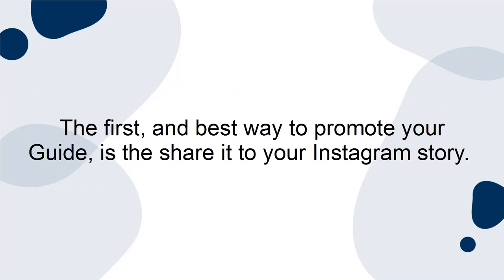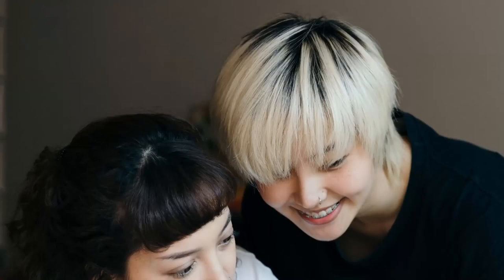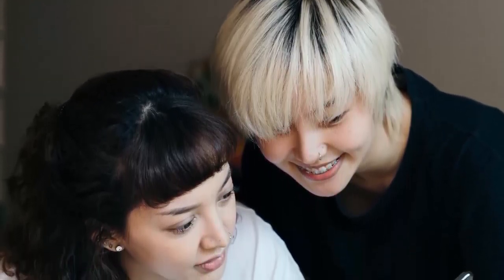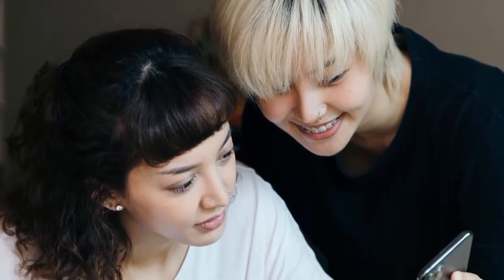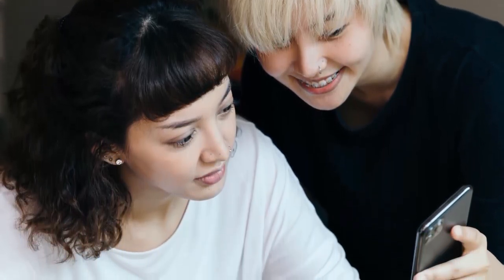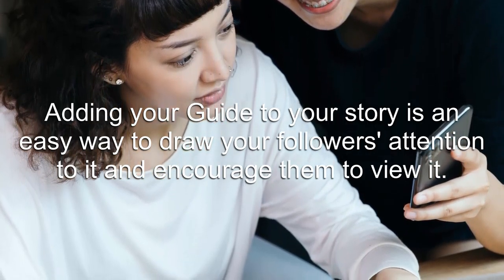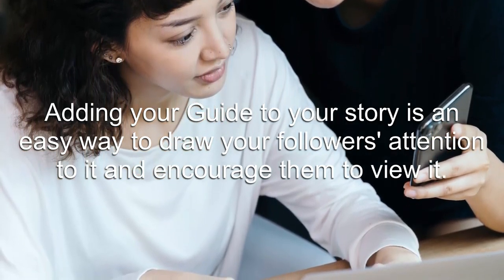The first and best way to promote your guide is to share it to your Instagram story. Having a loyal following full of audience members who regularly engage with your story and get high views will be incredibly beneficial here. Adding your guide to your story is an easy way to draw your followers' attention to it and encourage them to view it.